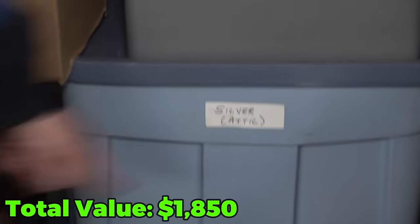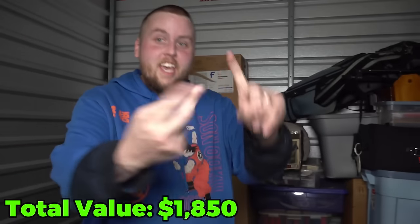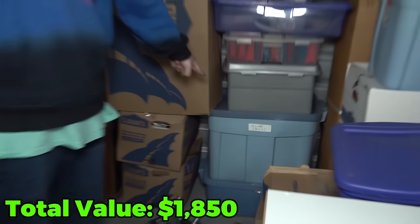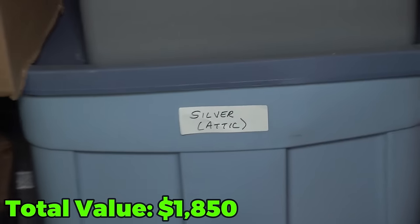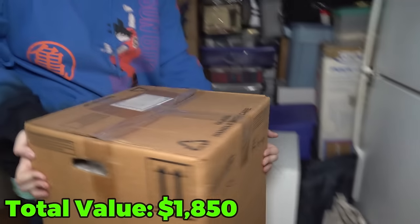Look — silver! Silver! I said two things were going to be in this unit — I said coins and I said Pokemon cards. We found the Pokemon cards. That is going to be the silver coins — just watch and see. This unit's going to be a jackpot.